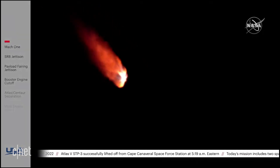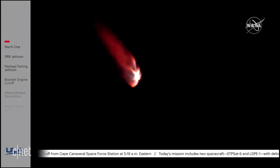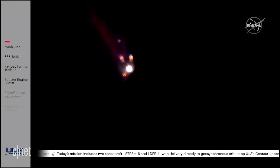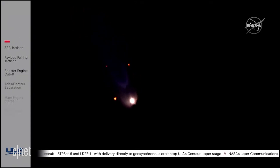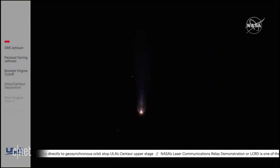The RD-180 is being throttled back up as expected following SRB burnout. Standing by for jettison shortly. We have good indication of jettison of all five SRBs, and the vehicle has gone to closed-loop Q-alpha limited steering following SRB jettison. Body rates are looking good.